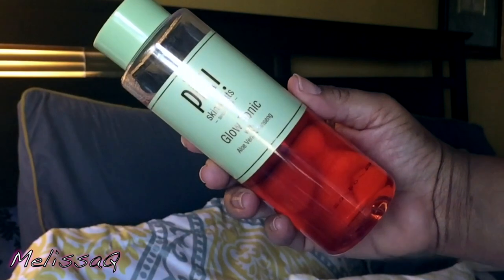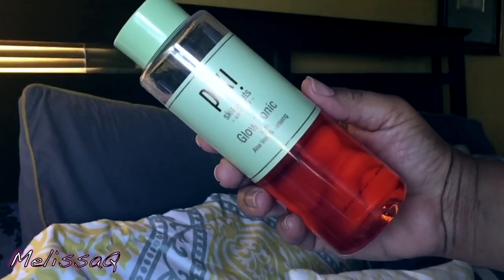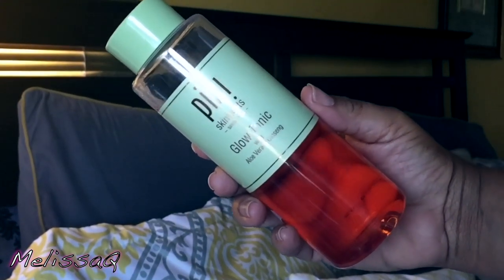This is from Pixi. It's part of their Skin Treats line and it is the Glow Tonic with aloe vera and ginseng. This is amazing, y'all. This is so good — and actually I have a third I want to talk about, so top three. This is the Pixi Glow Tonic. I love that they have a huge one online, and when it's on sale and I'm running low I'm going to pick that up because this stuff is so good. This can change your skin game.